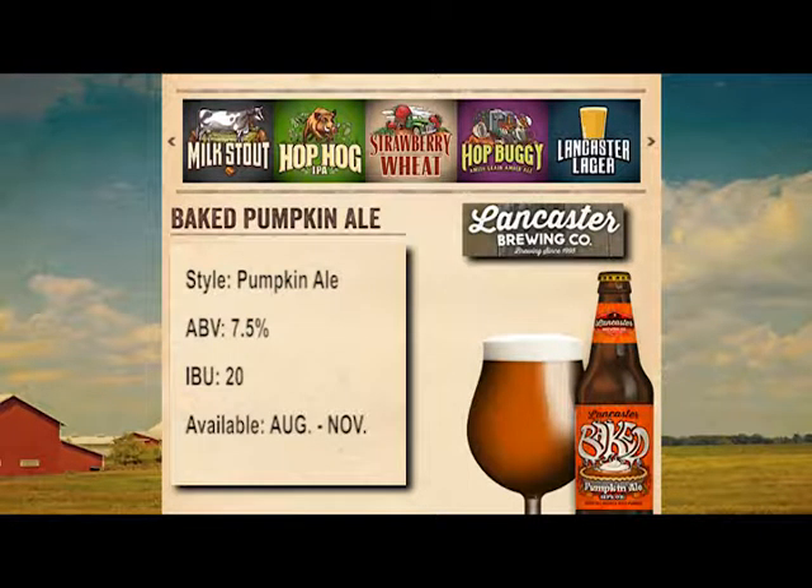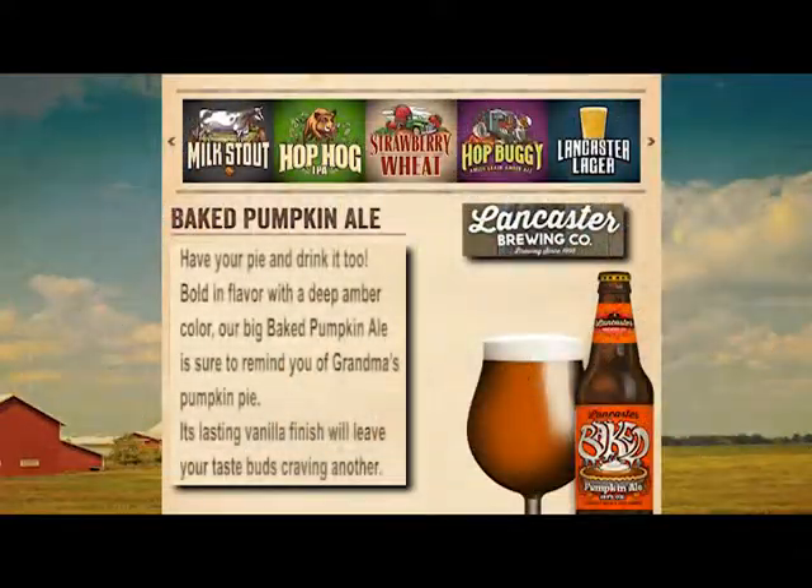The IBU is 20, so it's not like your average IPA — you're not going to get a lot of that dryness and hoppiness. This is something a little different; it's supposed to taste like apple pie. From the website: 'You can have your pie and drink it too. Bold in flavor with a deep amber color, our big Baked Pumpkin Ale is sure to remind you of grandma's pumpkin pie. Its lasting vanilla finish will leave your taste buds craving another.'